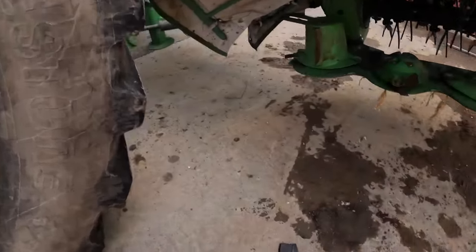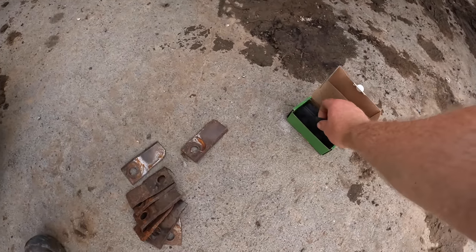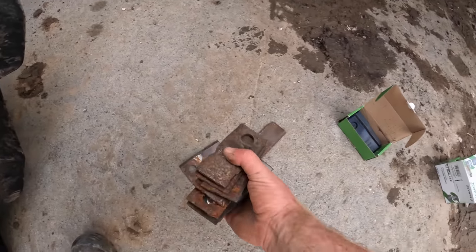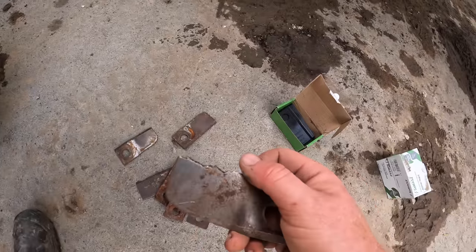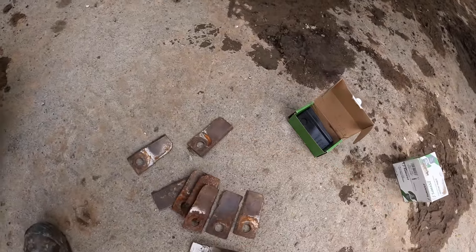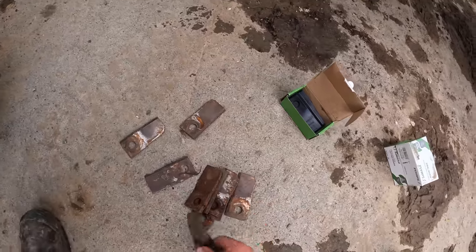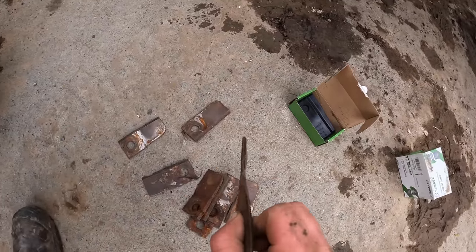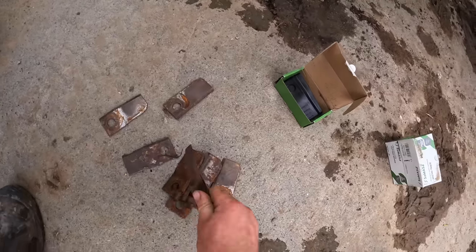We've used nearly a full box of knives. These are all ones that were chipped on the back edge. This one here is bent down, so once you flip it it was going to be striking the beds. That's them.